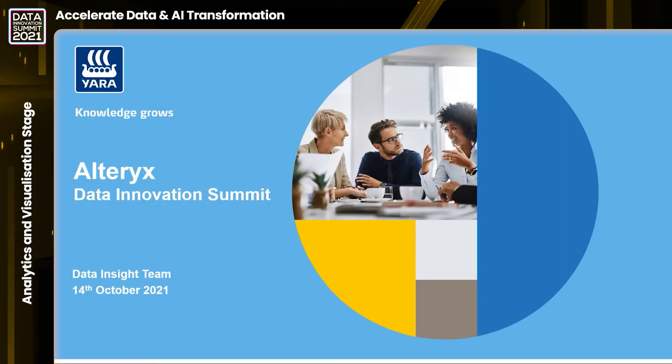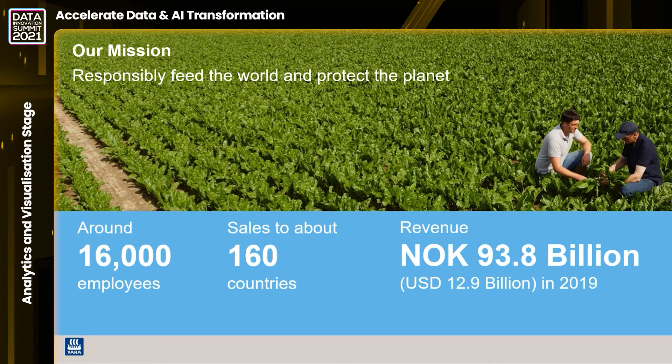Hi everyone and welcome to this session. My name is Thomas Persson, I'm director of data insight at Yara. In Yara we sell fertilizer to as many farmers as we can all around the world. Our mission is to responsibly feed the world and protect the planet, ensuring every farmer gets the most out of their crop and the highest yield possible. We are about 16,000 employees, sell to about 160 countries, and we have a healthy revenue and profitability.